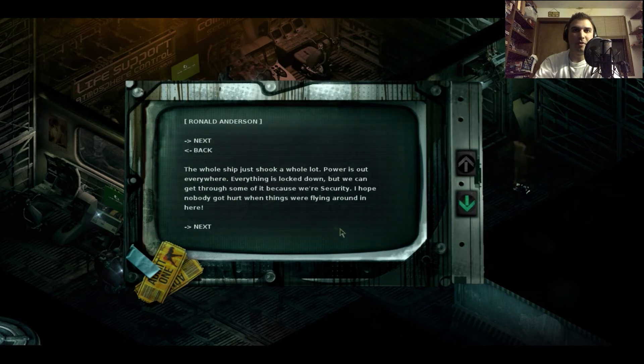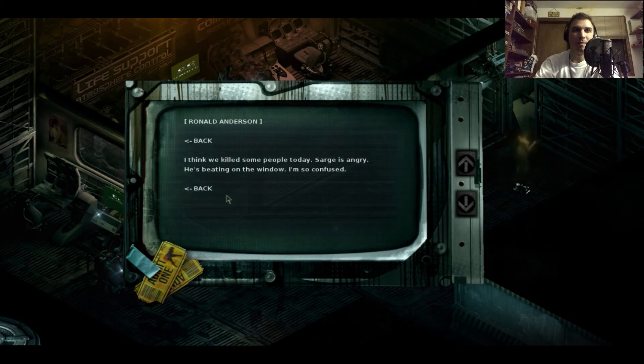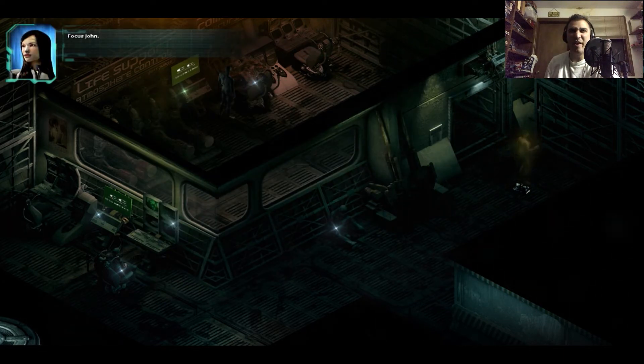The whole ship just shook a lot — the power is out everywhere, everything's locked down, but we get through some of it because we're security. People are trying to get tram station B to work because A is closed. I think we killed some people today. Sarge is angry, he's beating on the window. When they killed people on Christmas — damn.